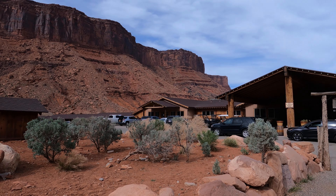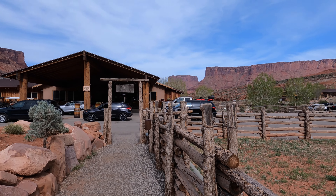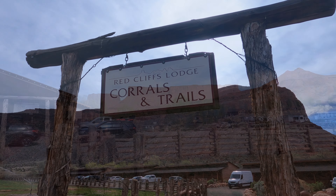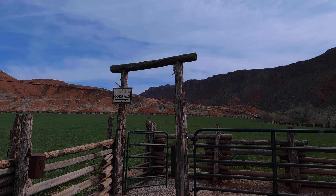The Red Cliffs Lodge, where the horseback ride takes place, actually houses the Moab Museum of Film and Western Heritage. Many famous movies, commercials, and TV shows, such as those scrolling below, have been filmed there. You can see the actual artifacts from movies, photos, and posters that document the movie history in Moab.